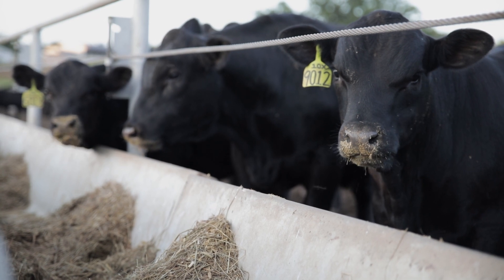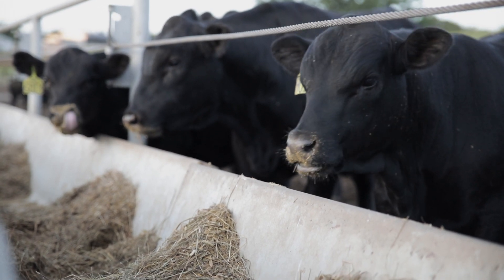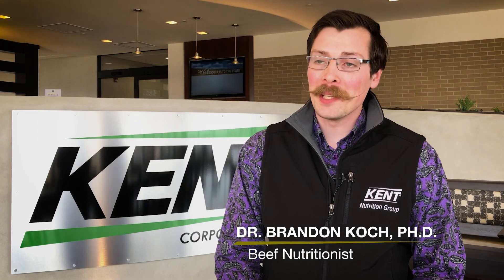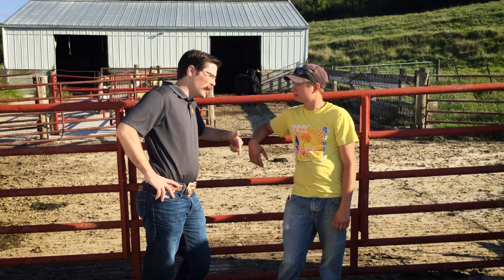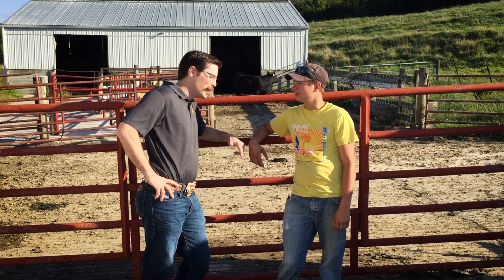Beef nutritionist Dr. Brandon Cook with Kent Nutrition Group explains. NutriVantage for beef has been around for over 10 years, which means for the past decade we've been studying and developing this product, and we've seen consistent results showing a more stable and healthy rumen environment.